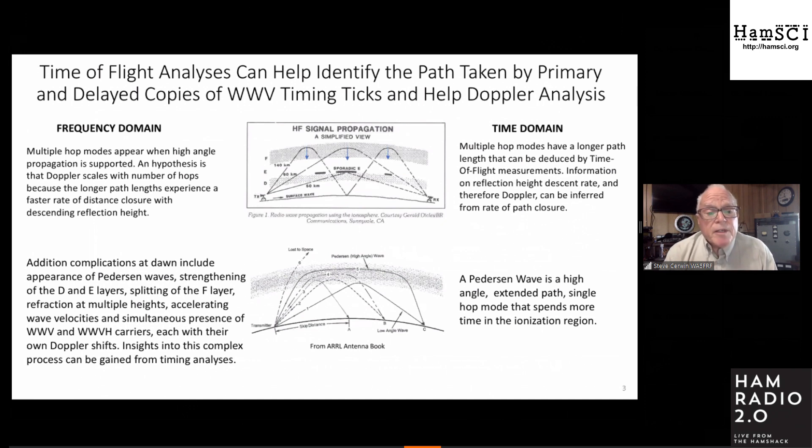Other things happen at dawn that complicate things. Pedersen waves appear — modes that are high angle but spend a lot of time in the ionization region. The D and E layers wake up at dawn, the F layer splits, wave speeds are accelerating and decelerating. An accelerating wave speed does the same thing to frequency that a closing path does. Not only that, but at 5 megahertz here in South Texas, I can often hear both WWV in Fort Collins and WWVH in Hawaii simultaneously.